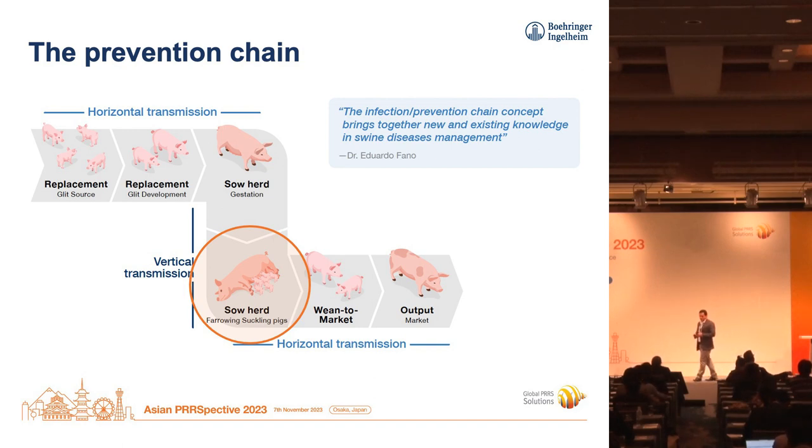When we talk about the infection chain — you can also call that the prevention chain, because we want to control infection — there will be horizontal transmission between gilts as they grow. Our take-homes are: we want to immunize them early on, allow them time to develop immunity, isolate them, implement all-in all-out and unidirectional flow — all of that to keep the gilt pool safe, sound, and immune.